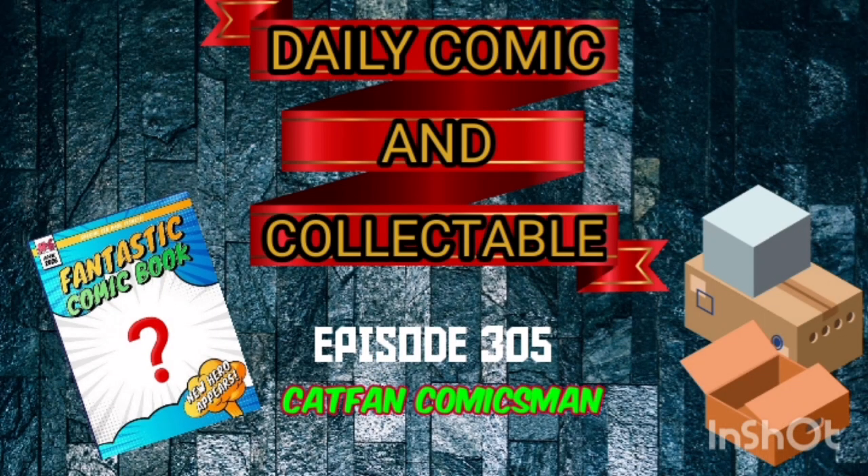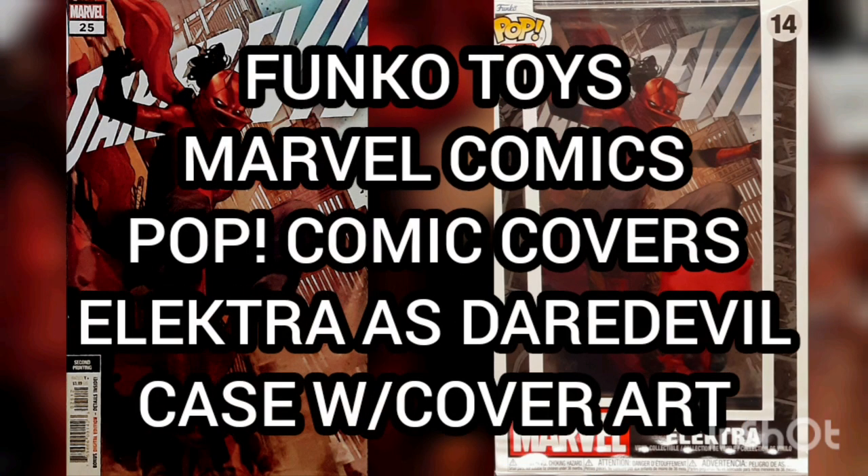Hello and welcome to the Daily Comic and Collectible, episode 305. Today the collectible of the day is the Funko Toys Marvel Comics Pop Comic Covers, Electra as Daredevil case with cover art.